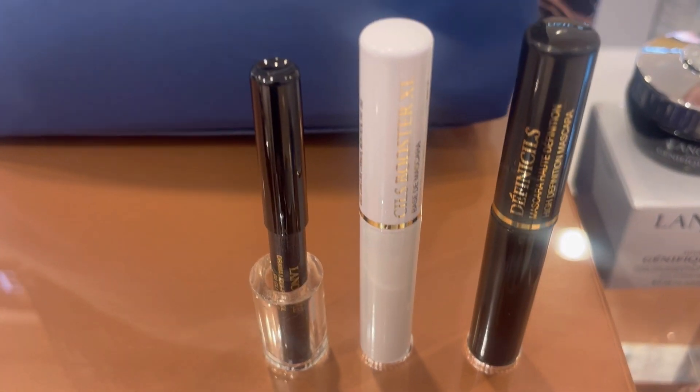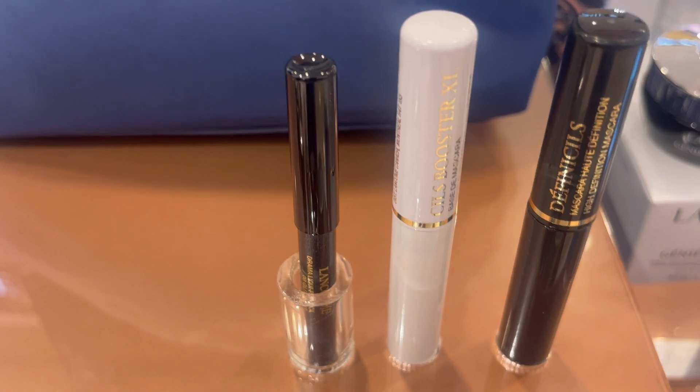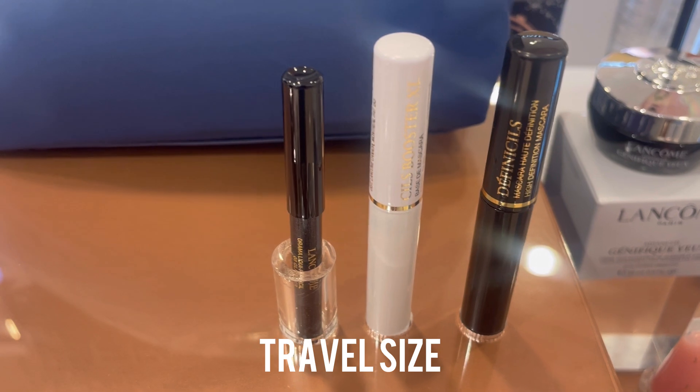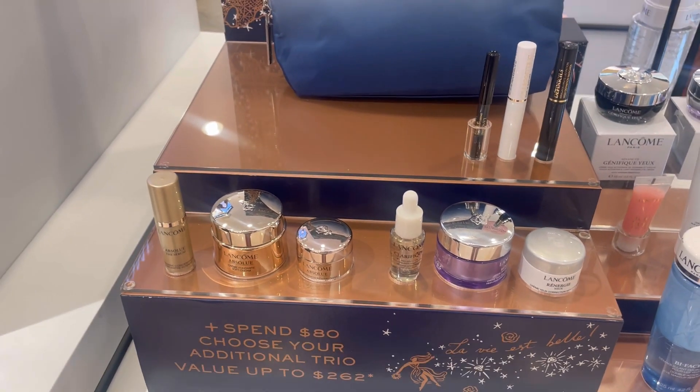I think that's what I'm picking. Now if you spend $39.50, this is the base gift. Every base gift comes with a Défincils travel size mascara, a Cils Booster mascara primer travel size, and a black leg crayon pencil eyeliner mini. That's what you get in the base gift.